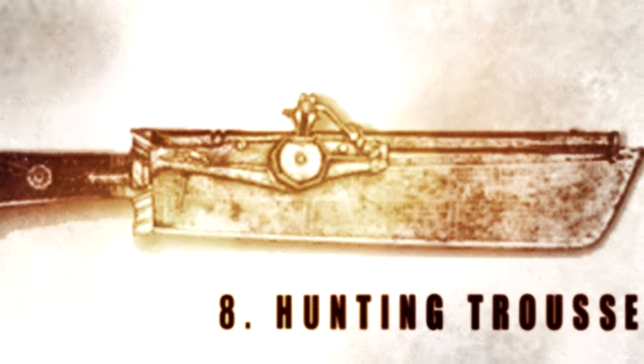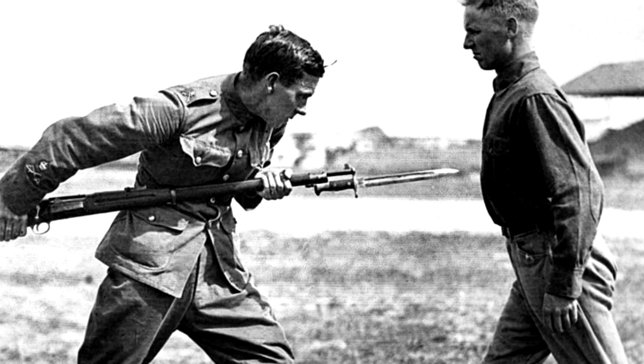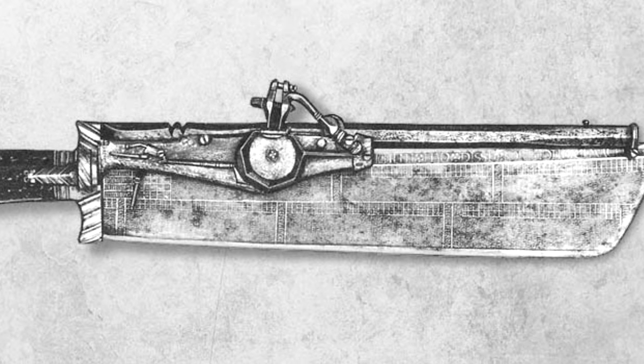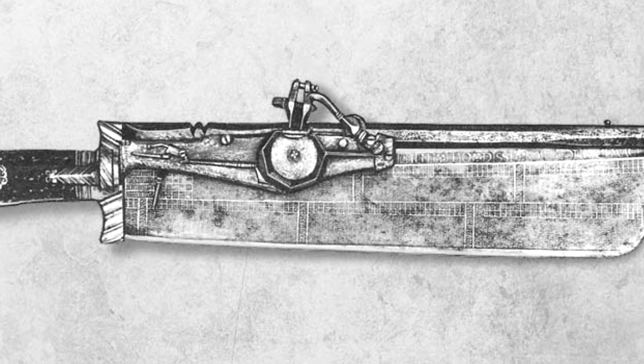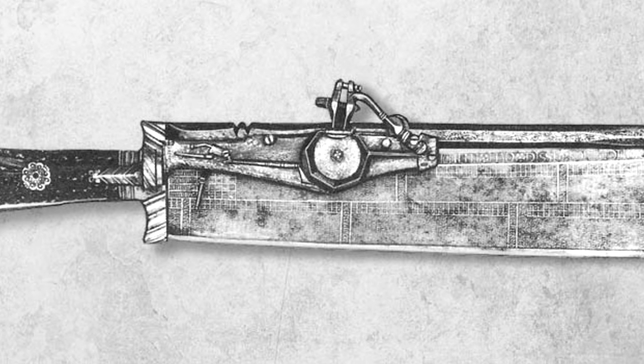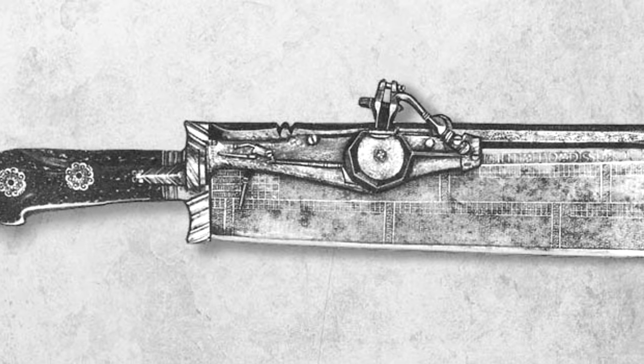Number 8: The Hunting Truce Pistol. There are different kinds of combination weapons — think of the bayonet. A historic weapon from 1546, it is currently held at the Metropolitan Museum of Art. It's a combination of a hunting truce, which is kind of like a hunting dagger, and a wheel lock pistol. The barrel of the gun runs along the back of the blade.